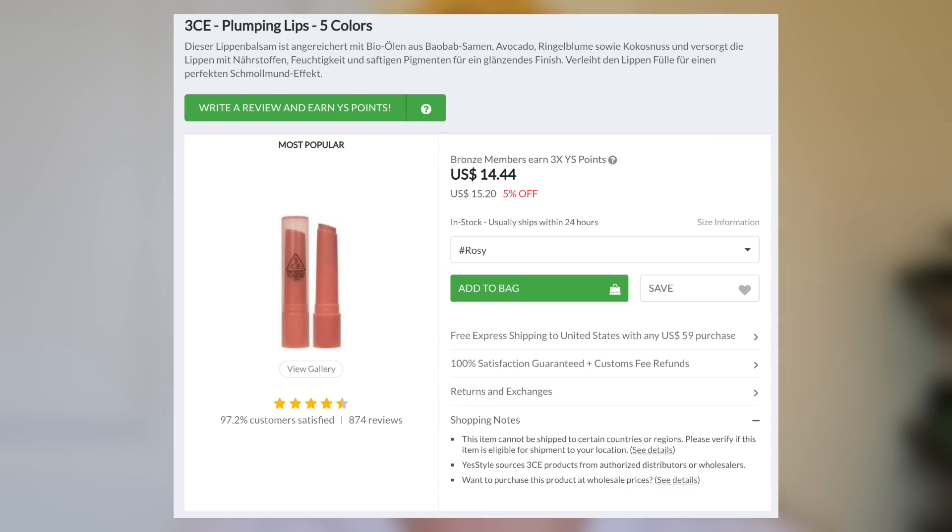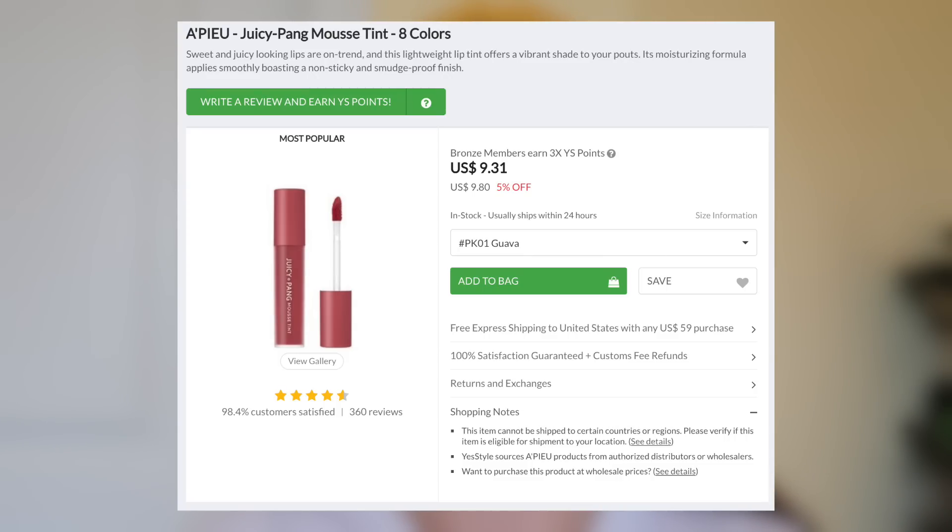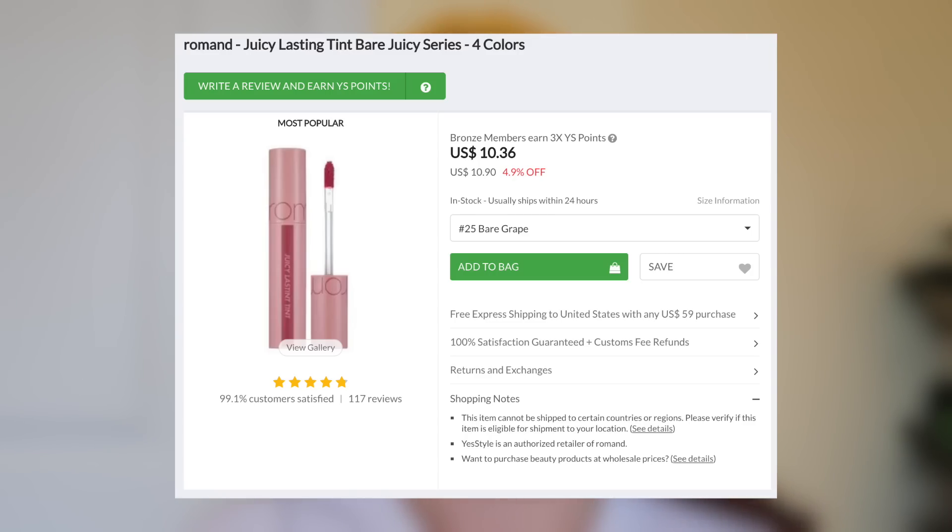So we have the 3CE Plumping Lips in Rosie, which is this one right here. I tried to do a mix of colors that were a little bit out of my comfort zone and shades I really like — reds, peachy ones, and a more purpley grape shade. Next we have the Rom&nd Juicy Lasting Tint in the shade Fig Fig. Then we have the Apieu Juicy Pang Mousse Tint in the shade Guava. Then the Holika Holika Heart Crush Glow Tint Air in the shade Bay. And last but not least, another Rom&nd lip product, the Juicy Lasting Tint Bare Juicy Series in the shade Bare Grape. Those are the five I picked up, so now I'm just going to try them on.